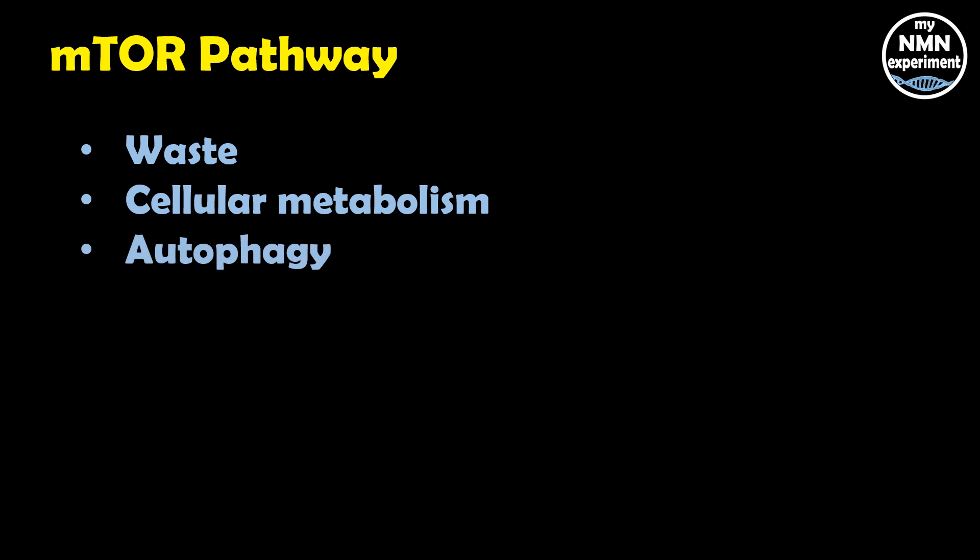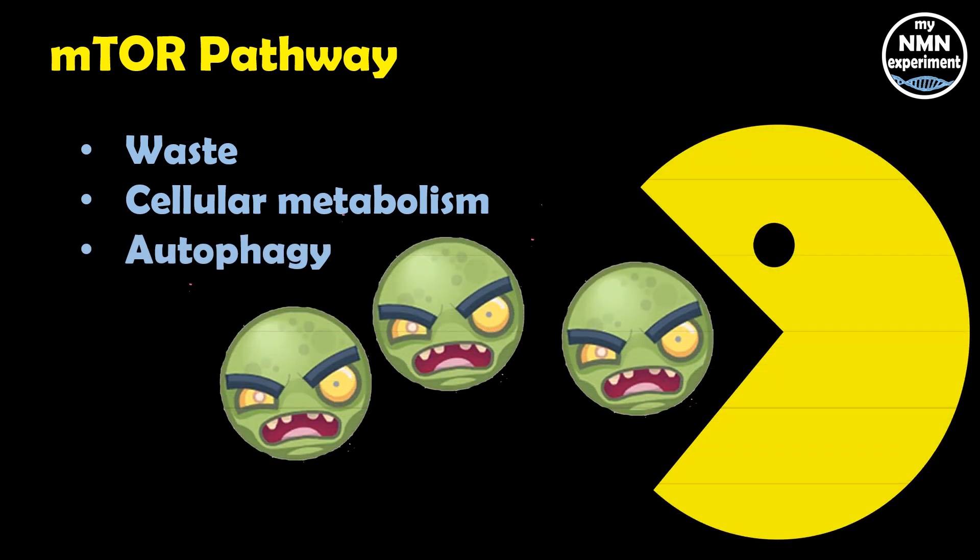Here's the most intriguing part: blocking mTOR increases longevity. In fact, blocking mTOR is the only intervention that has increased lifespan in all organisms studied to date. This is because once mTOR is blocked, autophagy is activated — a process of recycling damaged cellular components. Please bear in mind that the vast majority of these health effects have not yet been confirmed in clinical trials on humans.